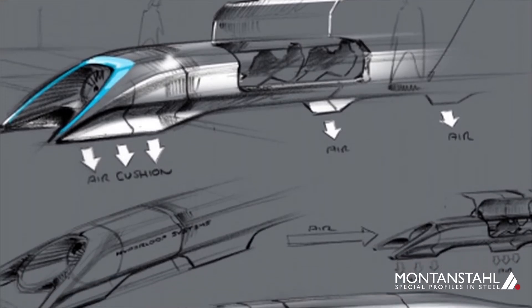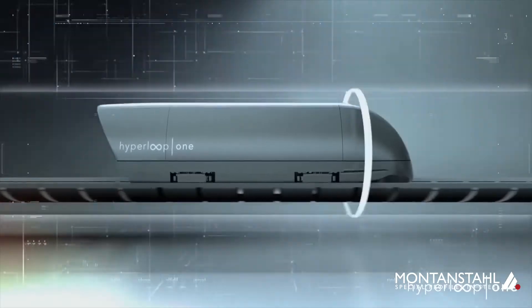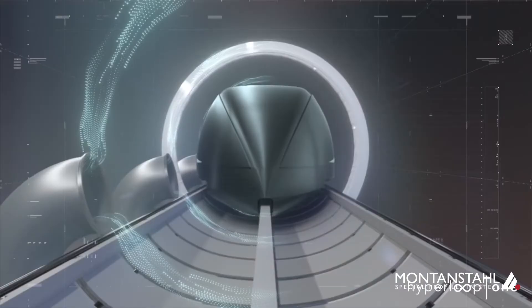The Hyperloop is a vision from Elon Musk, which consists of a so-called pod — an extremely fast and compact train driving through a tube to transport passengers. To reach speeds of over a thousand kilometers per hour, there's a vacuum in this tube and the pod is levitating to reduce any rolling resistance.